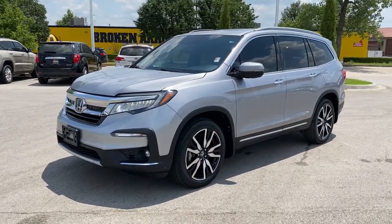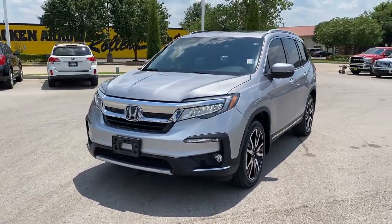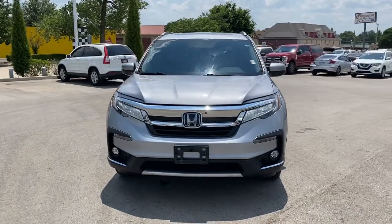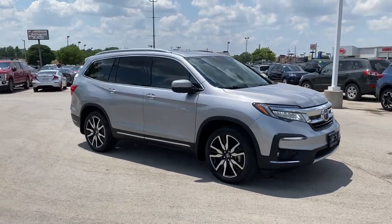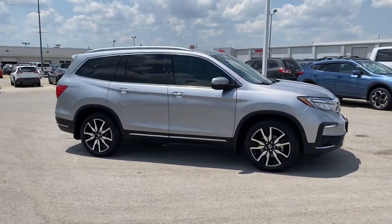Go home happy with the 2020 Honda Pilot. With less than 25,000 miles on the odometer, this vehicle provides excellent value. Give in to your craving for an SUV that's both rugged and refined.